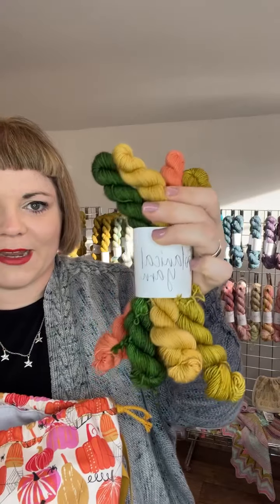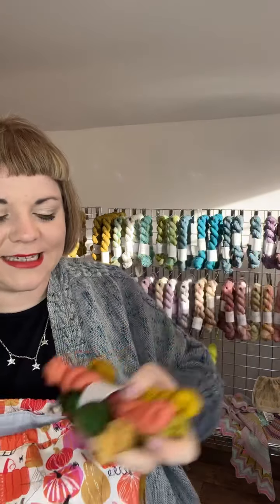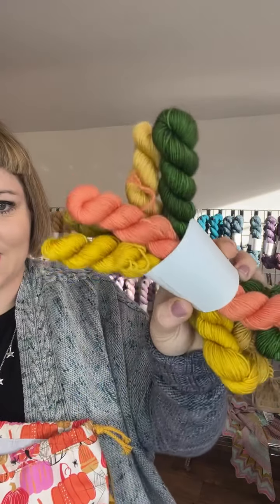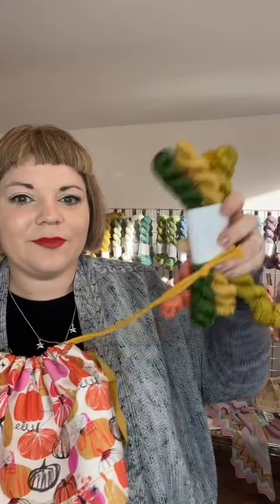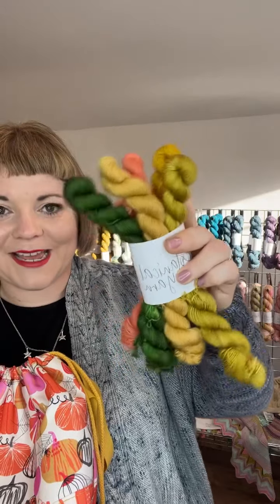I've also created a pumpkin-themed mini skein set. There are some nice autumnal pumpkin colours in there. I was going to go pink and orange like the project bag. Here are my pumpkin-themed products for today, and it's 15% off using the code Yorkshire Yarnfest.